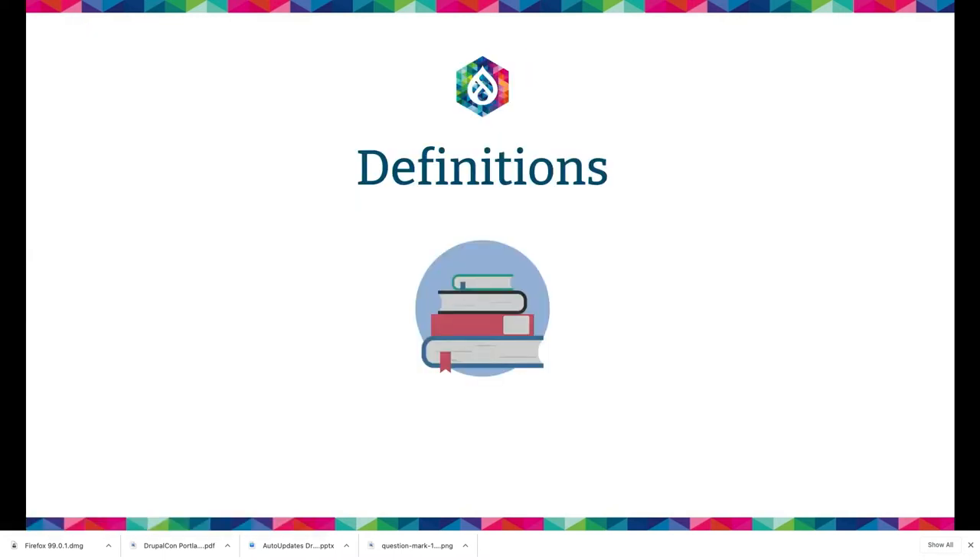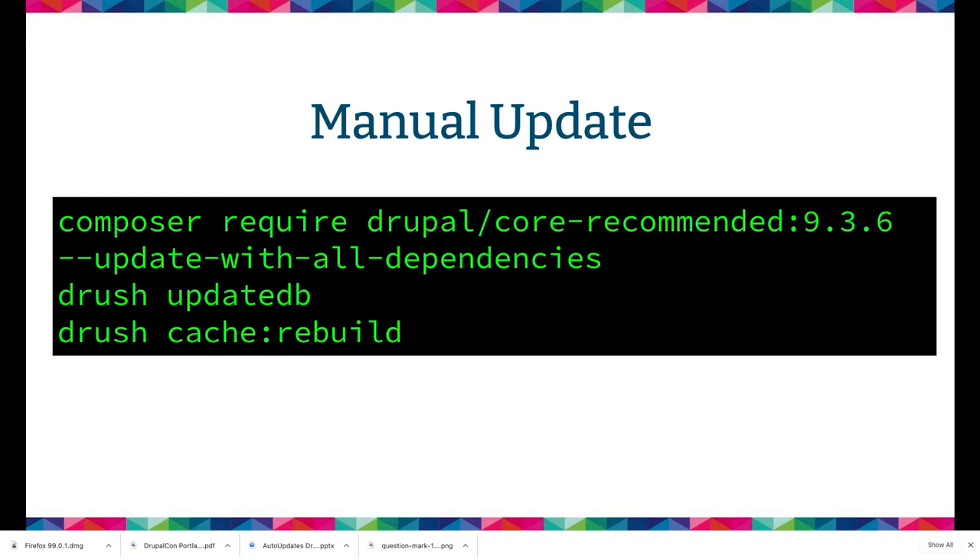I'm going to go through a couple definitions because oftentimes when I say automatic updates and then I show a form where somebody presses a button, they say, well, that's not automatic. And I say, your dishwasher's automatic, but you do have to press a button to start it. So manual update is when you go to the terminal and run Composer update — that's manual, even if you wrote a script to do that.